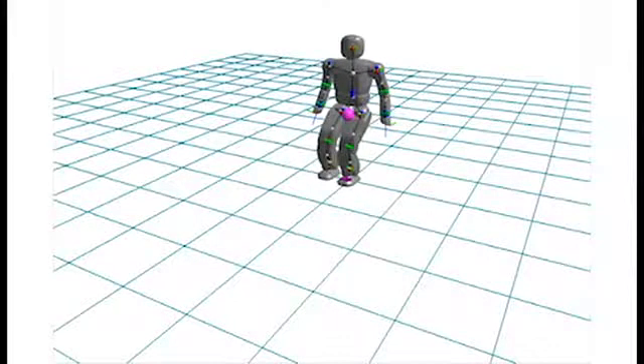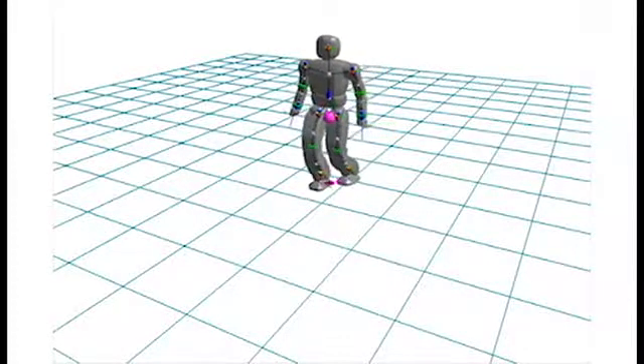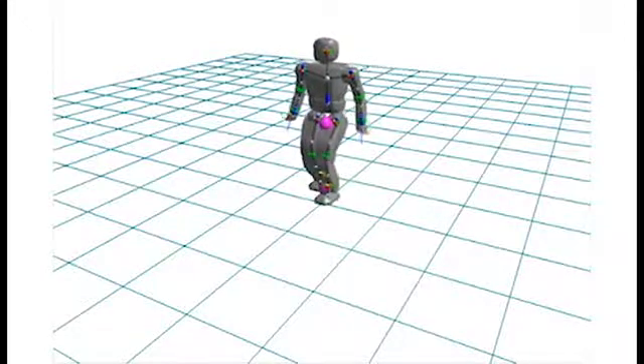But as they say, the journey of a thousand miles begins with a single step, and that goes double for the world of bipedal robots.